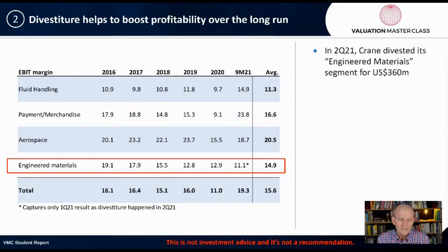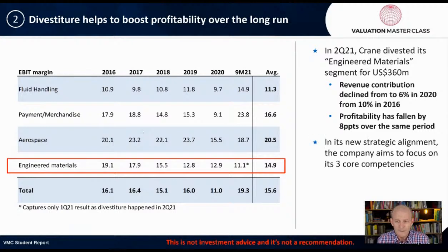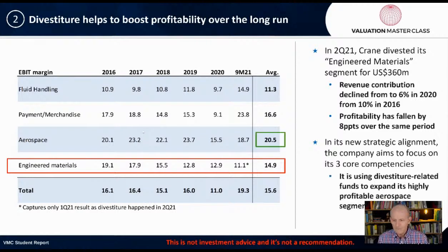What's interesting about this divestiture is that the EBIT margin in 2016 was 19% for this business — pretty good — but it collapsed all the way down to 11% recently, which is part of the reason they started to get out of it. Revenue contribution declined from 10% in 2016 to 6% in 2020, and profitability for engineered materials fell by eight percentage points over the same period. In its new strategic alignment, the company aims to focus on its three core competencies, using divestiture-related funds to expand its highly profitable aerospace business.